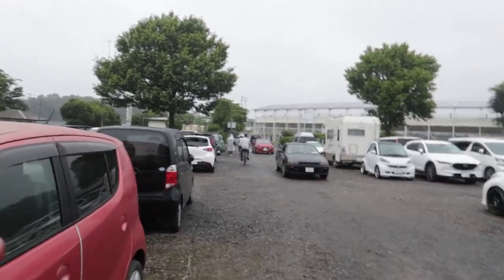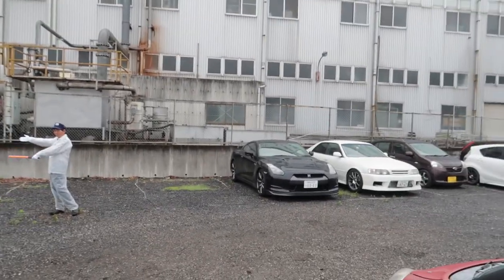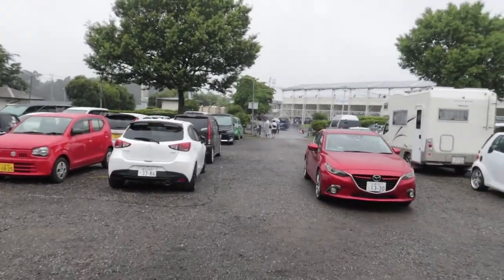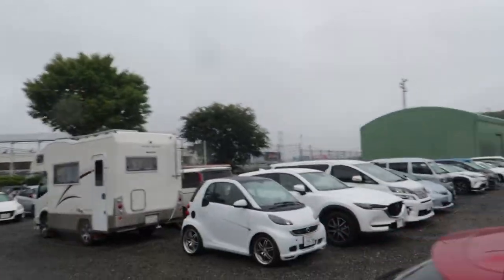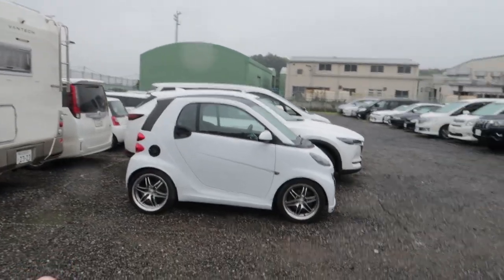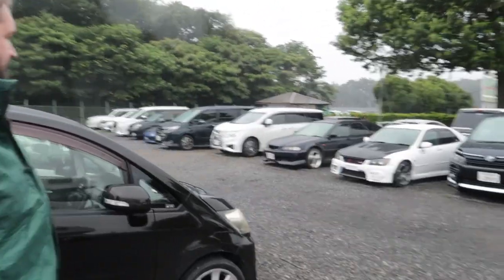We're now at Tsukuba Nissan. The car park's pretty cool, there's a lot of really interesting cars here. We parked next to a 35, there's a 34 rolling in. There's a lot of cool cars in here - we need to check out this car park later on in the day. We might make a separate video of just the cars in the car park. Look at those freaking wheels on that tiny thing - love that! There's some sick cars here, there's an FD in there as well.